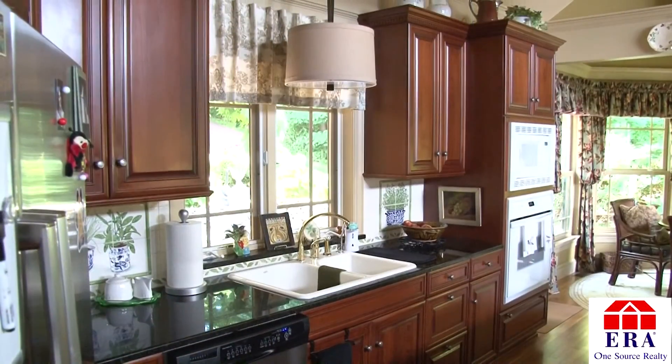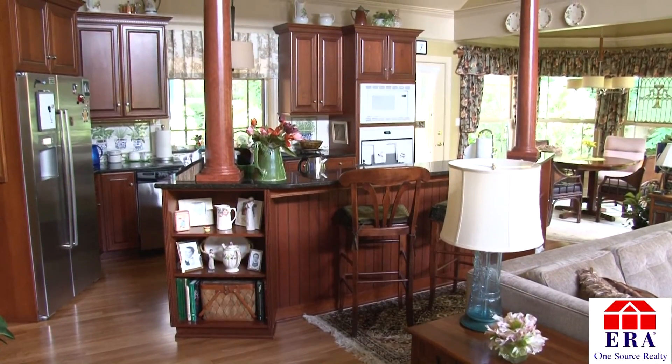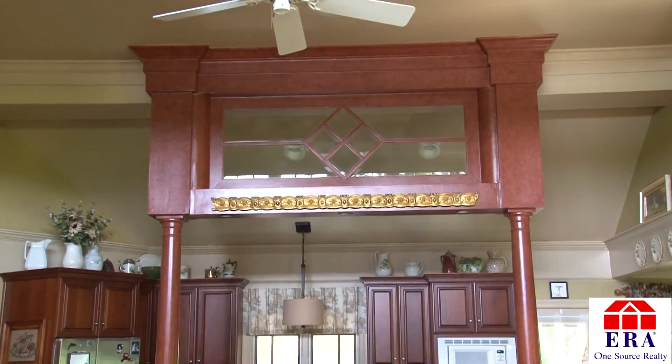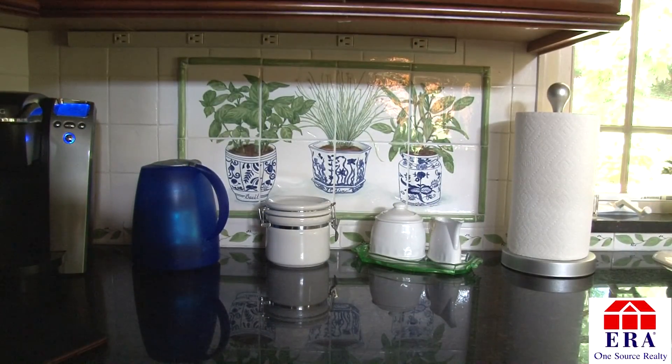The modern kitchen sits conveniently next to the family room. This architecturally appealing space includes granite counters, stainless steel appliances, rows of cherry wood cabinets, and an eye-catching wooden and glass arch that sits over the breakfast bar. The tile backsplash offers an additional treat — hand-painted murals for you to enjoy.